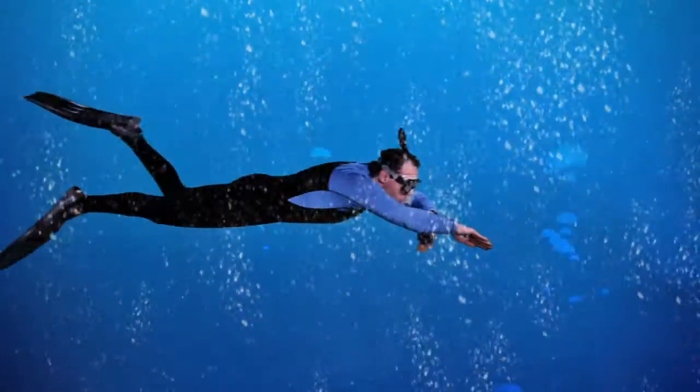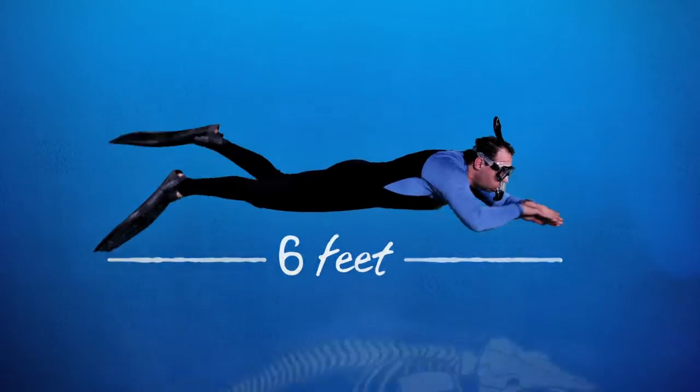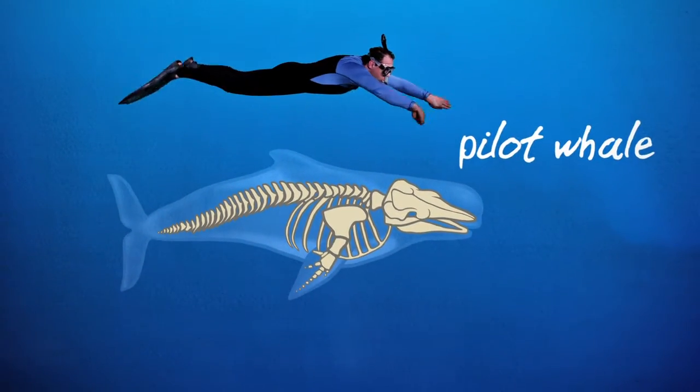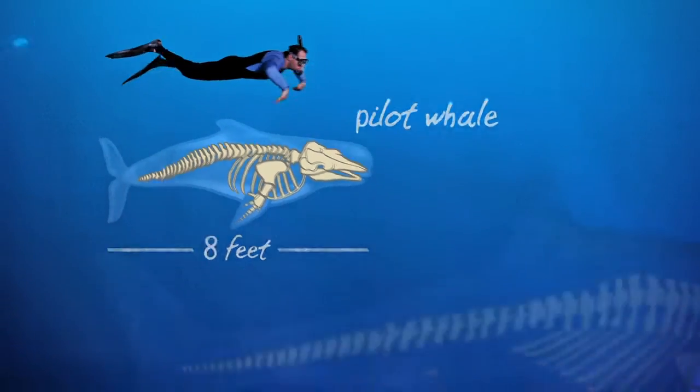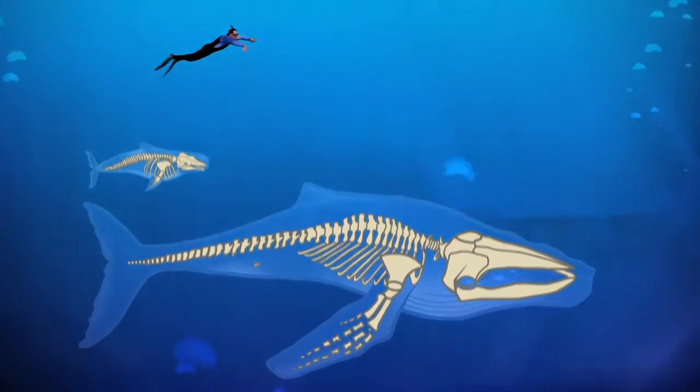I'm Dan Dendanto, a whale expert from the College of the Atlantic, and I've spent years studying the evolution of whales. Imagine I'm swimming in the ocean — I'm about six feet tall. A juvenile pilot whale is a bit bigger than me at around eight feet. A humpback whale like Tofu is 33 feet long, even though she's only two years old. How did Tofu get so big?